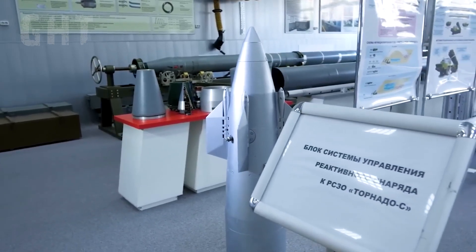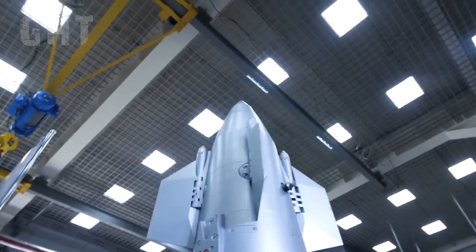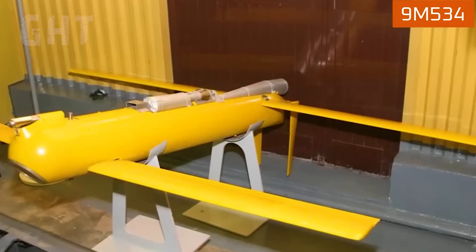Tornado series missiles have the ability to adjust their flight path in both pitch and yaw, with a precision of around 5 meters.